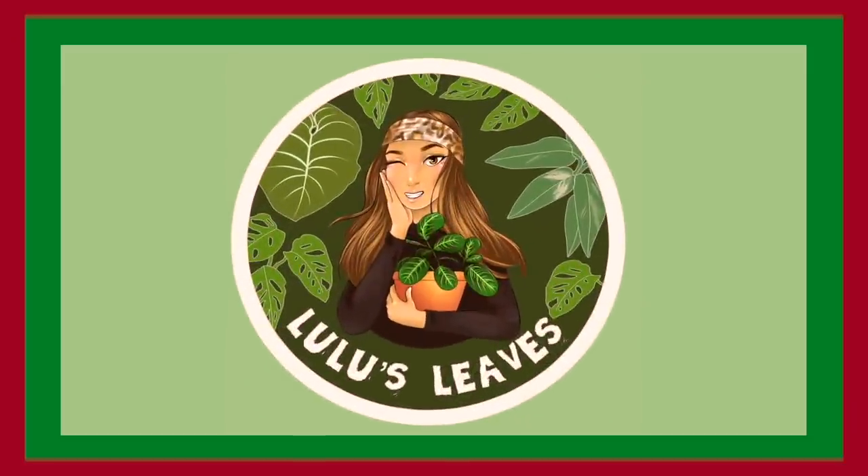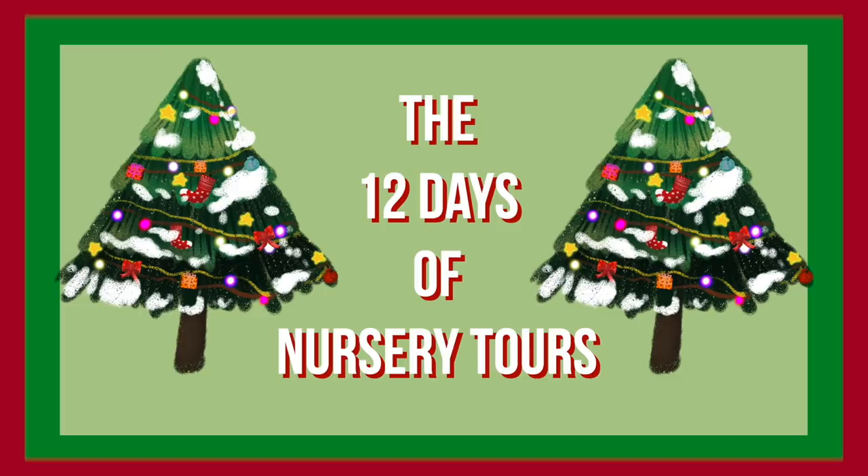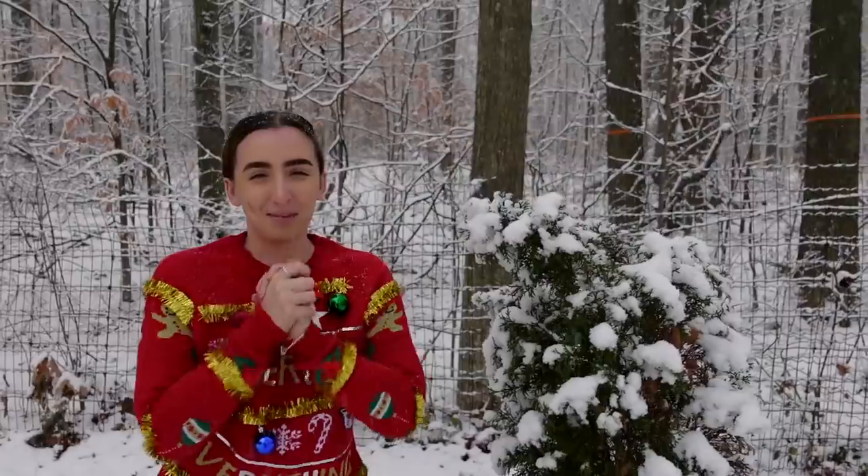Hello guys and welcome back to my channel. My name is Lucia and this is Lulu's Leaves. Welcome to the first day of the 12 Days of Nursery Tours! I really hope you guys enjoy today's video. We are going to be going to Kim's Nature to do an awesome tour of the houseplants they have available. If you're not already subscribed, please hit that button down below, and if you enjoy this video, give it a huge thumbs up.